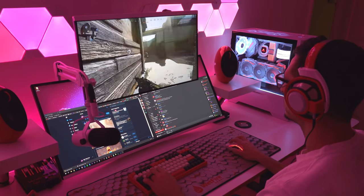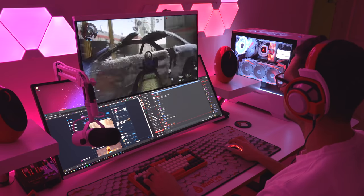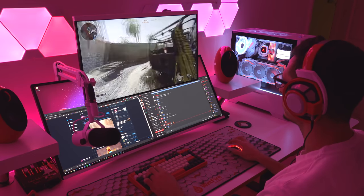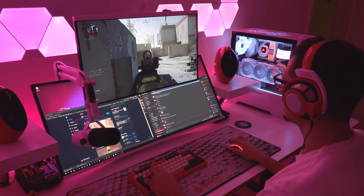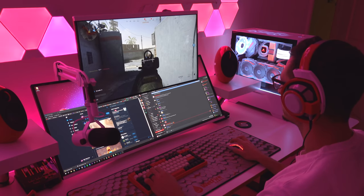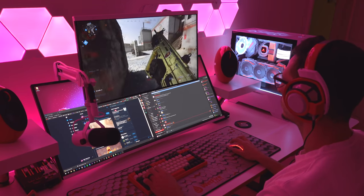I use the top monitor strictly for competitive gaming because of its super high 240Hz refresh rate and 16x9 aspect ratio. The ultrawide is fine for casual games, but if I want to sweat hard I use the 16x9 monitor. I'm not able to do both work and gaming on one monitor, so that's why I have two separate ones.